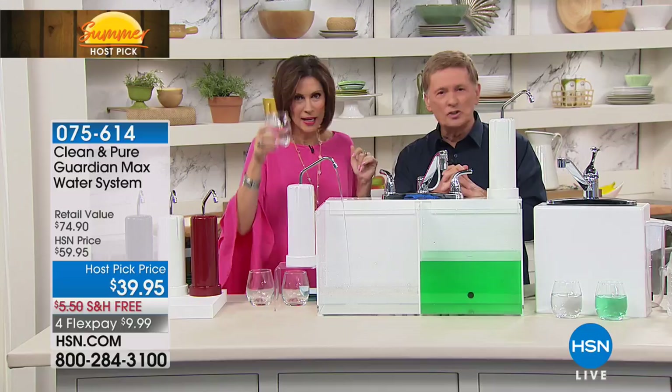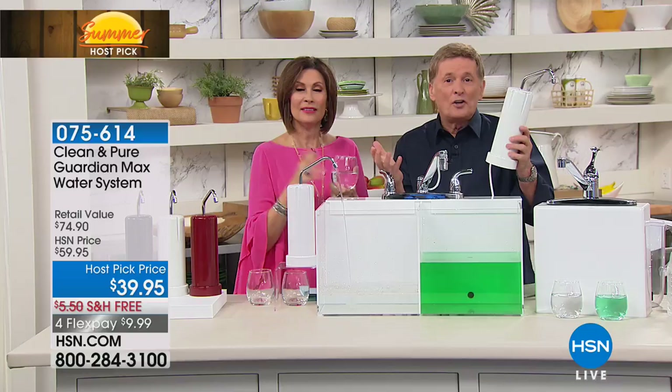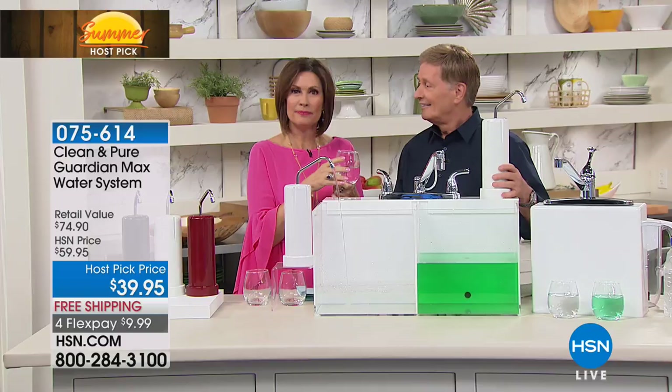Thank you, Helen. You're helping a lot of people, because a lot of folks are probably watching and saying, 'Did he just say you never have to replace the filter?' It's difficult to believe until you experience it. What a savings in the long run — pennies a year.